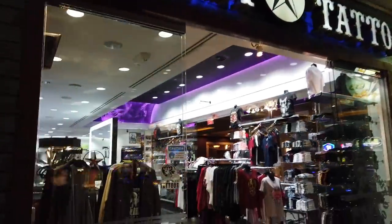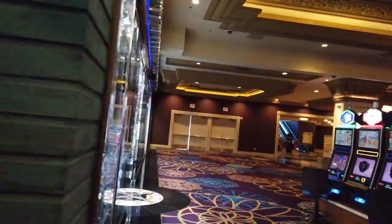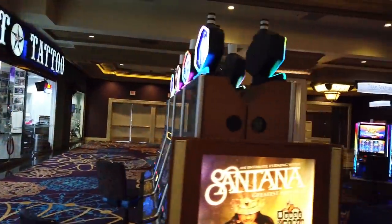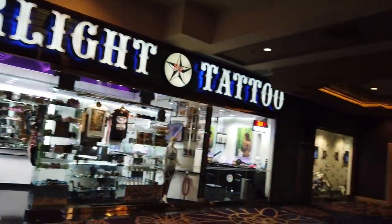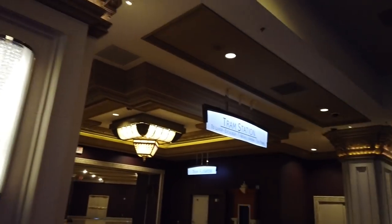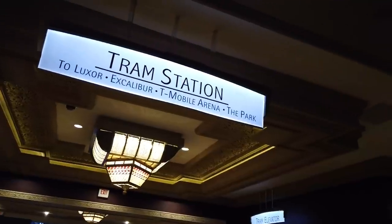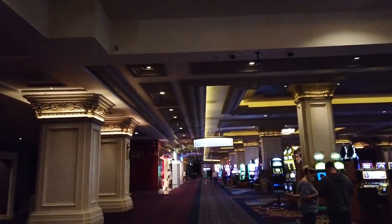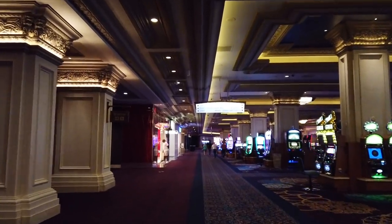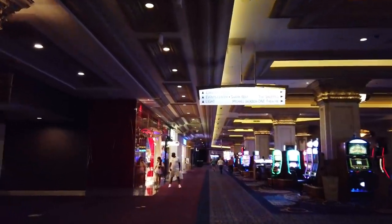There's a Starlight Tattoo shop up here if you want to do a quick tattoo while you're in Vegas. Believe it or not, Ace of Vegas does not have any tattoos — to everybody's surprise. Leaving the tattoo shop, you come straight to the tram station, and that's what takes you back to Excalibur and eventually to the Park and T-Mobile Arena, but more importantly it's got an express to Luxor.